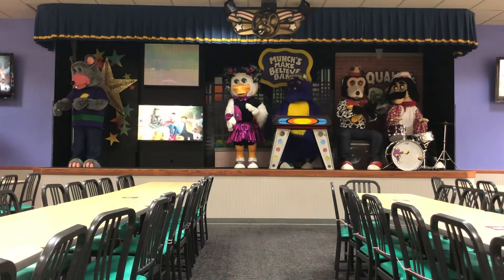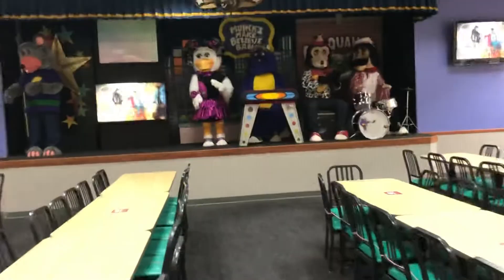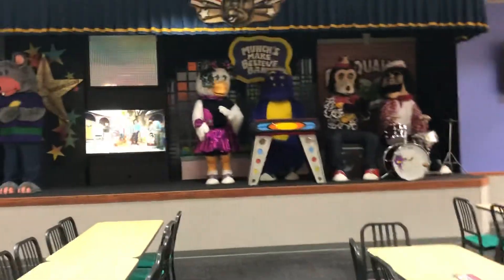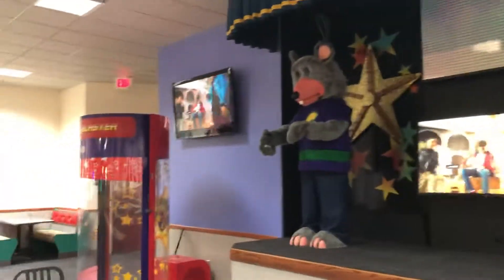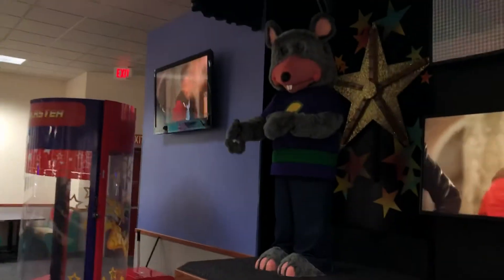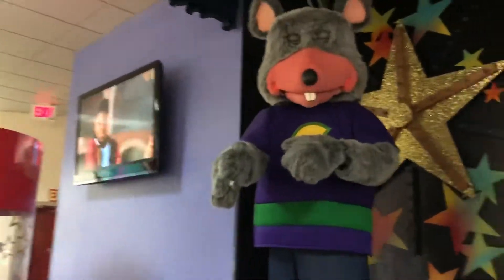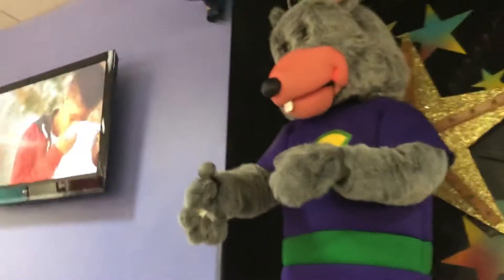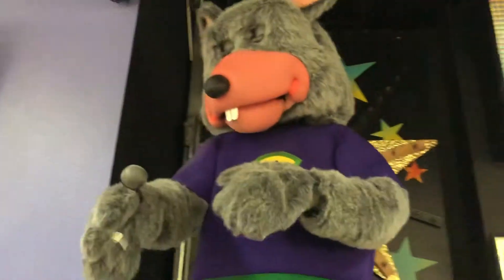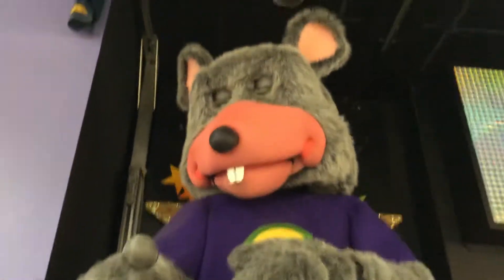Hey guys, it's CEC California here and today I am at the Sacramento, California Chuck E. Cheese's and I'm going to be doing an Up Close and Personal on the animatronics. Today is June 22nd, it's the first day of reopening for this store and all of the stores in the Sacramento area. I'm going to be filming all of these animatronics — I've already filmed most of their shows or songs and I still have a couple more to do, but I've decided to do an Up Close and Personal while I'm waiting for the next show.